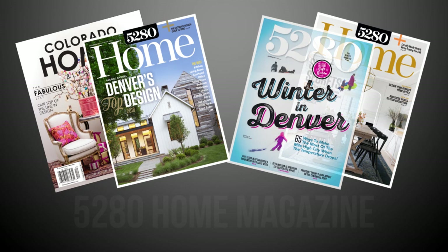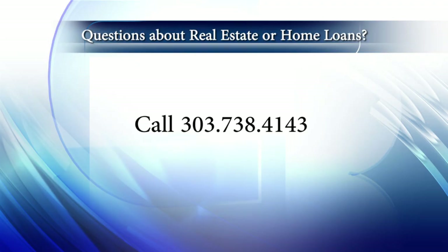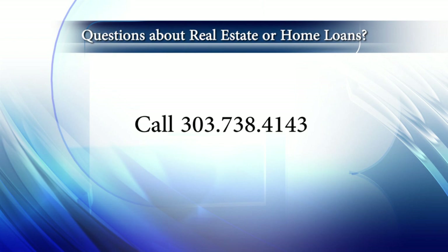So there you have it for this week's show. Thanks for joining us. Remember to stay current on all of Colorado's real estate and lifestyle happenings. You can also check out our blog, ColoradoHomestyle.com. And if you're interested in joining our amazing real estate company here at Coldwell Banker, give us a call at 303-738-4143. Until next time, have a great Colorado weekend and be sure to catch us on Thursday mornings on Colorado's Best and tune in Sunday mornings at 10 a.m. right here on Colorado's Own Channel 2.